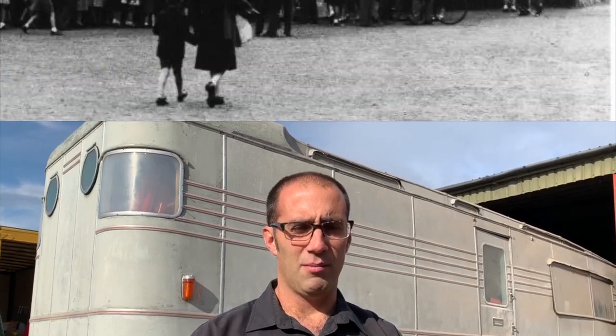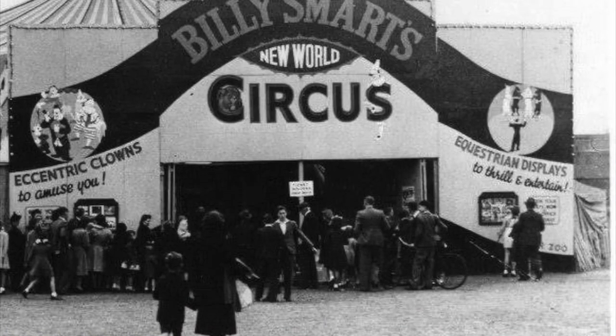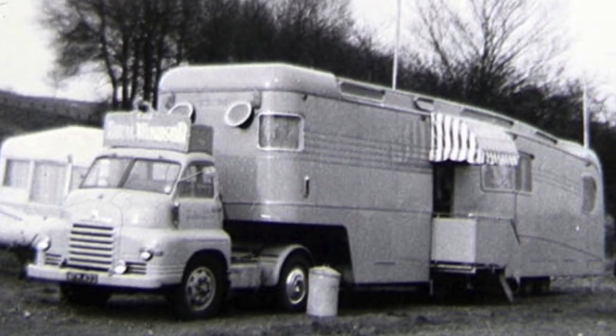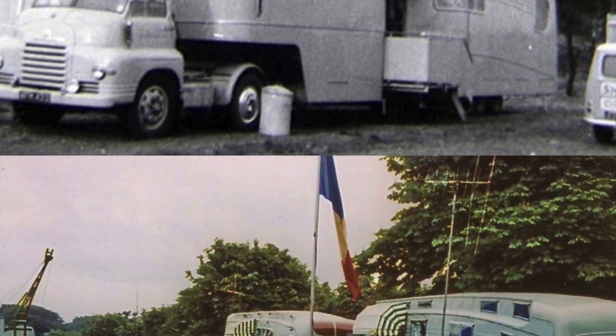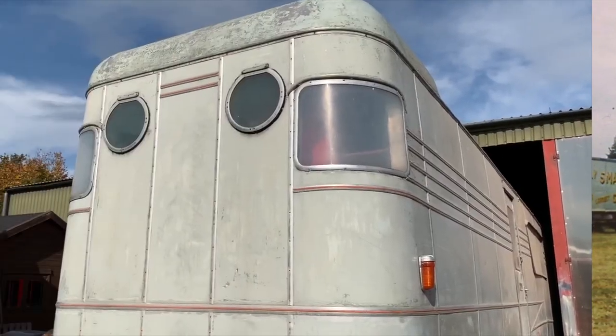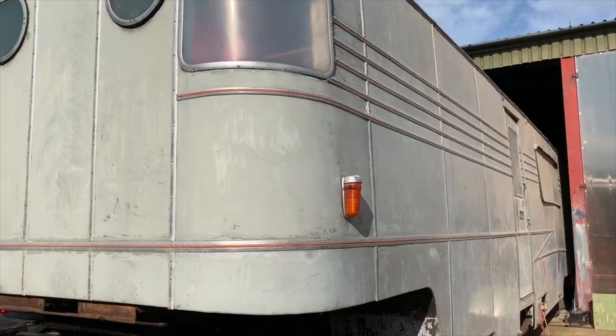Hello, I'm Joby Carter and I'm stood in front of Billy Smart's Royal Windsor Living Wagon, built to travel with his famous circus. The wagon was built around the 1960s and it was one of three built in a similar fashion. This one was built by Reels of Slough and is due for a restoration.